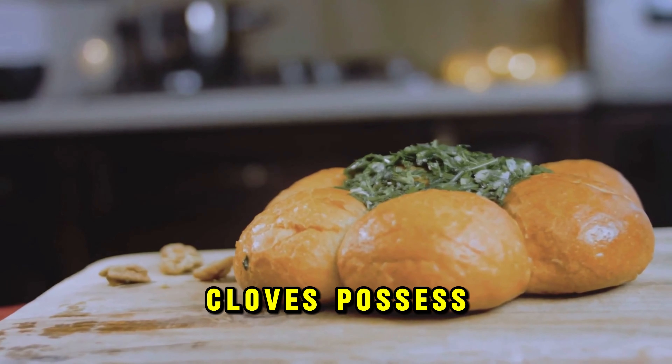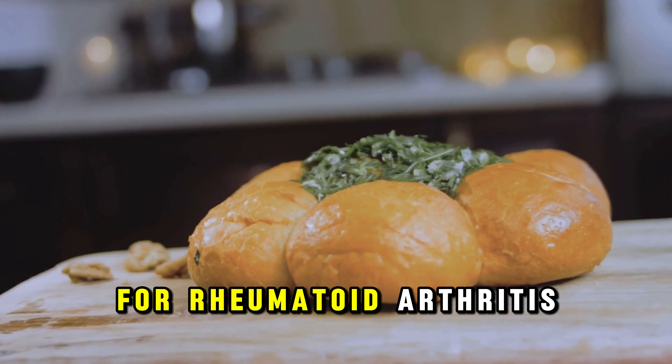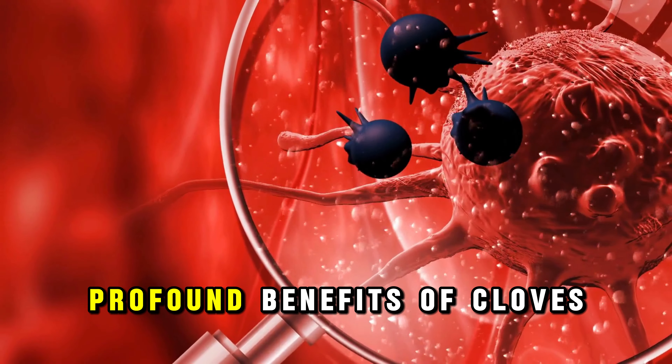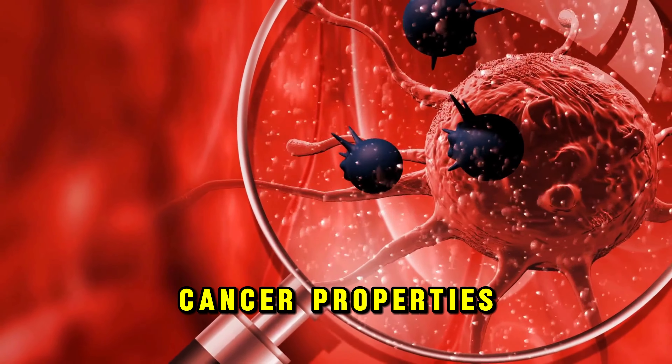When it comes to liver health, cloves prove their mettle by harnessing their antioxidants to fight liver fat and lower the risk of cirrhosis. They not only aid in detoxifying the liver, but also boost its enzyme levels, contributing to a healthier liver overall.